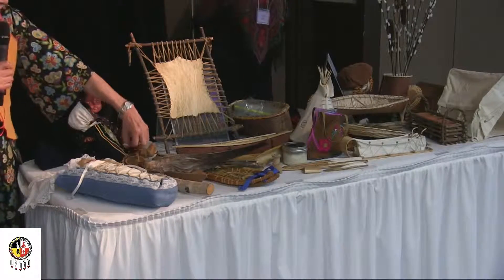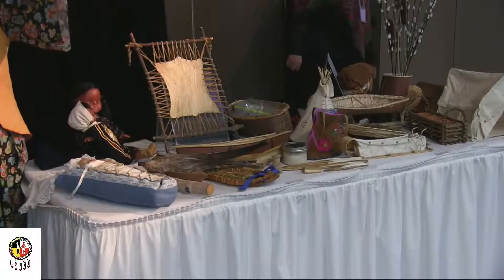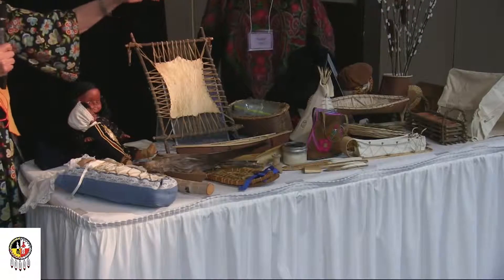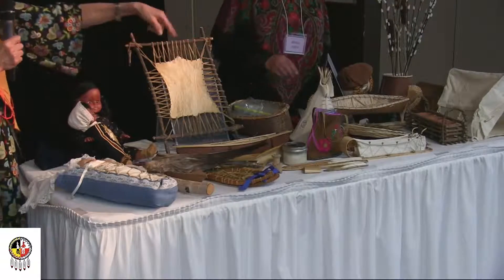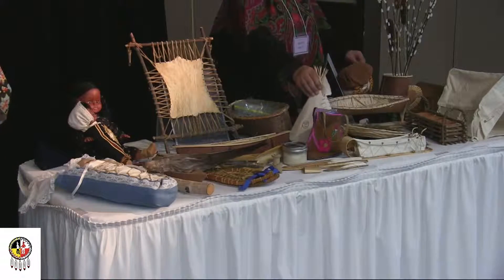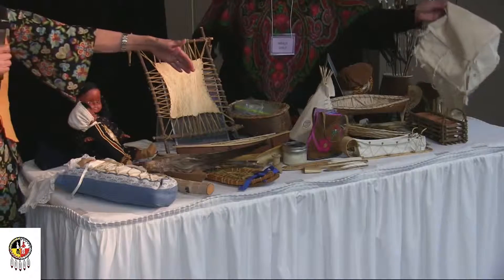For example, we'd make little candy moccasins. We made shelter. In the beginning there was a teepee — the teepees were made out of moose hide, and then when the Europeans came in, we had canvas.